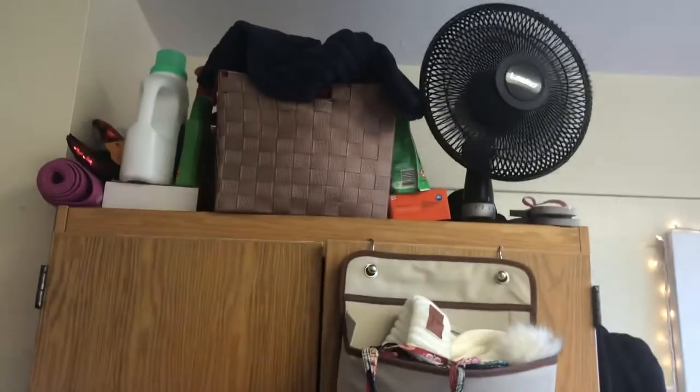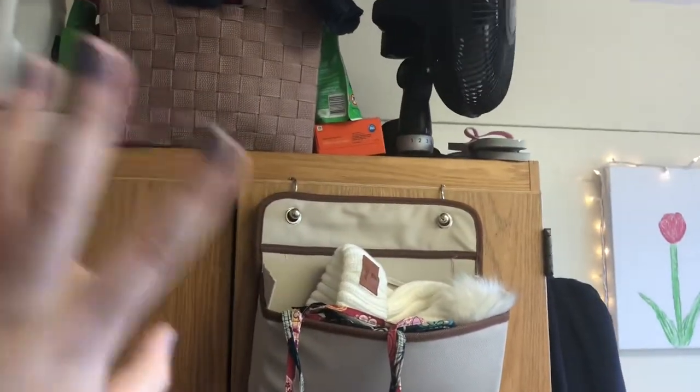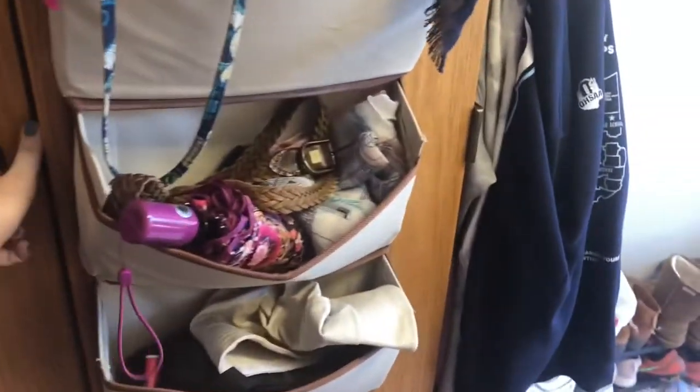You can put a lot of stuff on top of the wardrobe — yoga mat, chair, laundry stuff, fan. And then there's this hanging caddy and you can put all your things in there too.